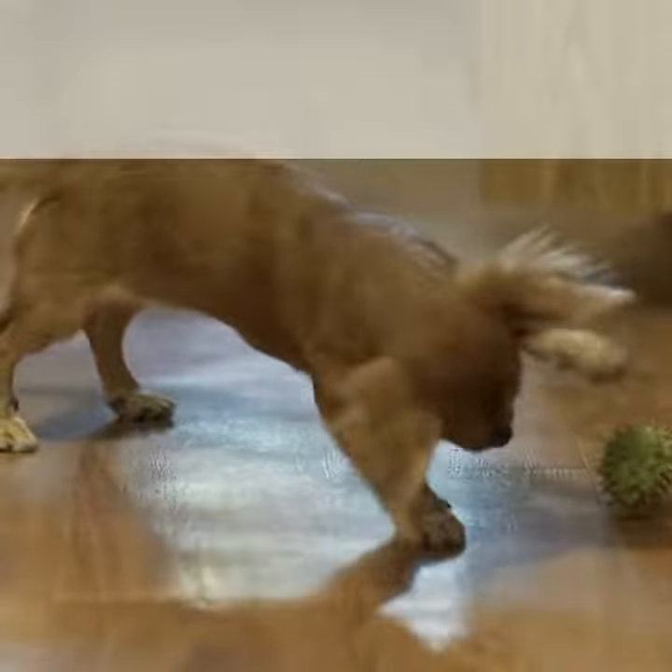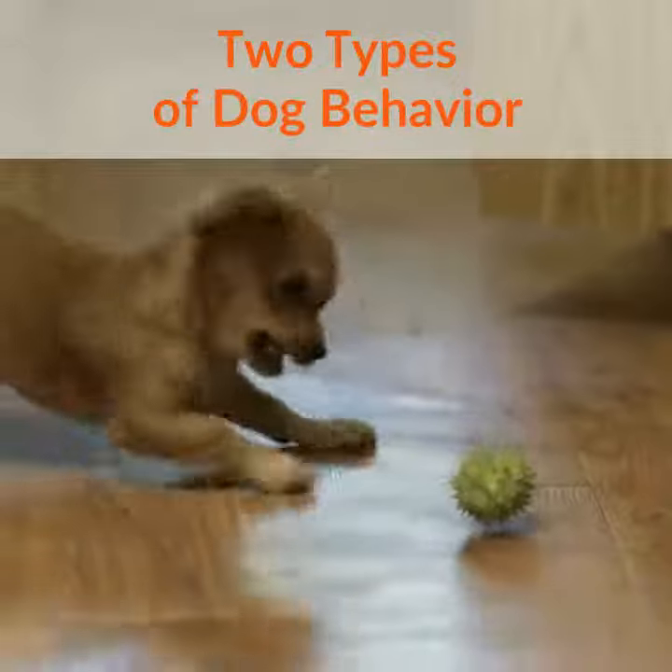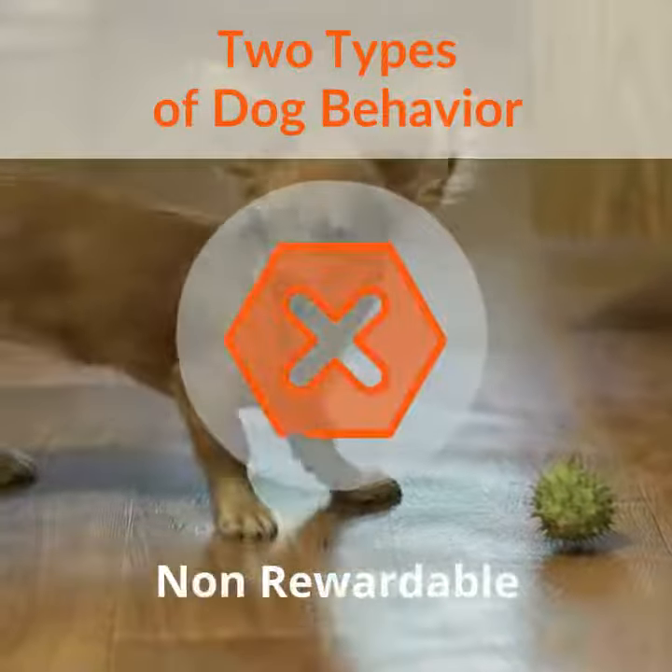Let's break down dog behavior into two separate categories so that we can keep this simple. One is rewardable or non-rewardable behavior.